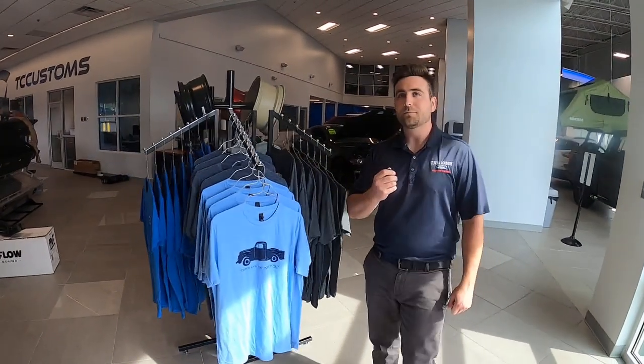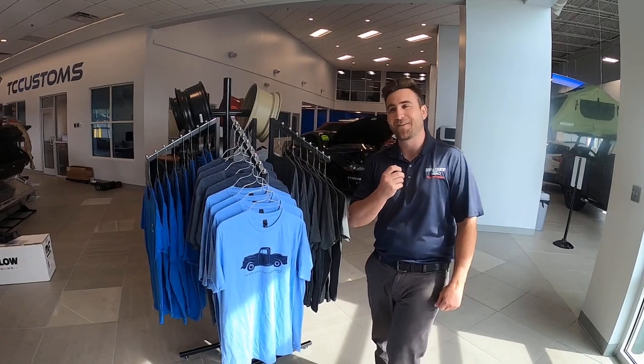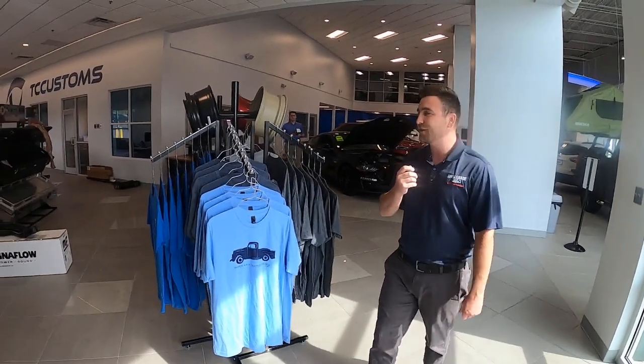Someone asked: will it fit my Chevrolet Cruze? It will not fit your Chevy Cruze. These are specifically for 2015 to 2020 F-150s.